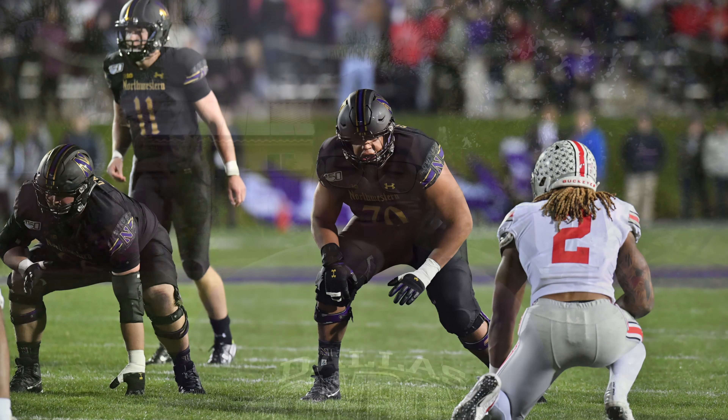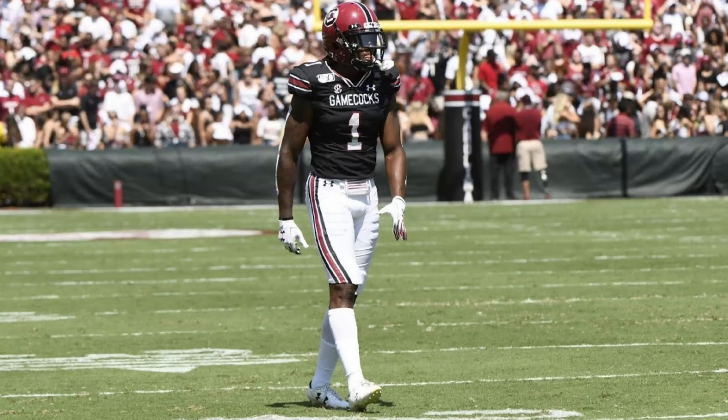Lastly, number five — my second-best cornerback in this year's draft class — from South Carolina, Jaycee Horn. He has that dog mentality and he's a really good man-to-man coverage guy. So those are the five names I've kind of narrowed down at pick number 10, in that order.